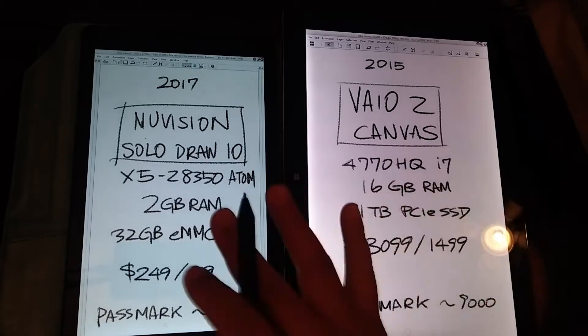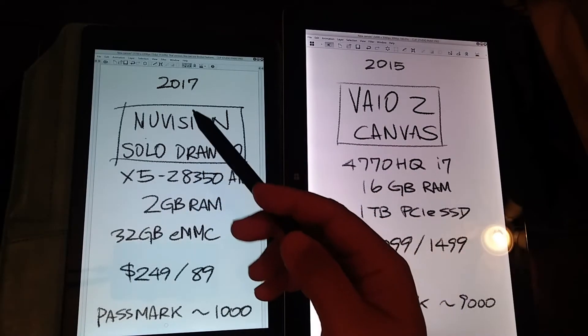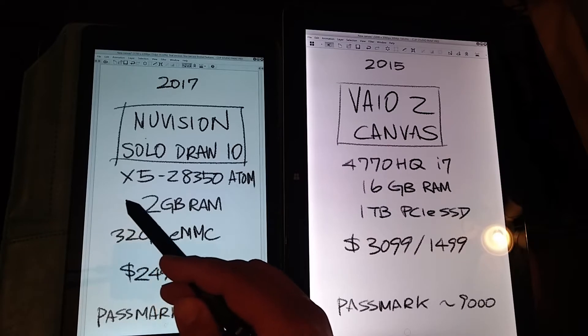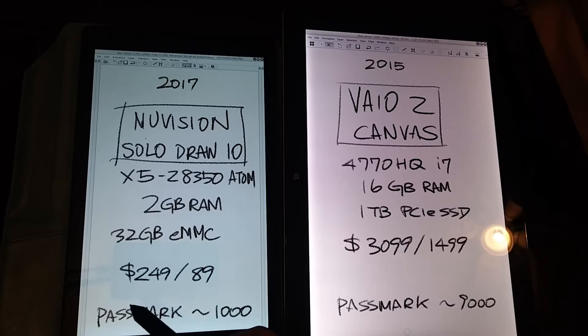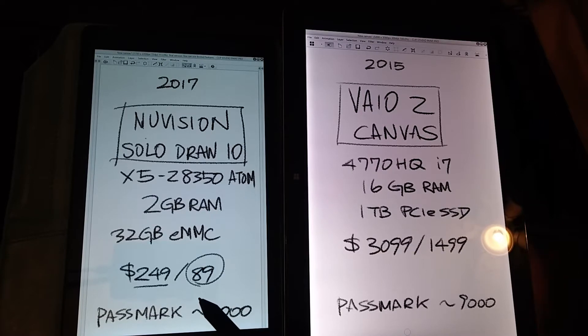The comparison between the two gets pretty wacky. The NuVision came out earlier this year, and it's got an X5Z 8300 Atom processor with 2GB of RAM and 32GB of eMMC. Its normal price is $250, but I got it for $89 on sale at the Microsoft Store, which is still going on as of this video. This processor gets around 1000 points on Passmark, so it's one of the slower processors you can get right now.